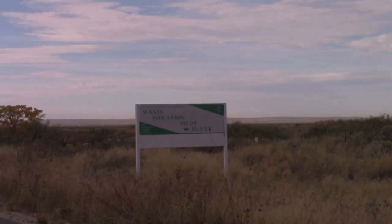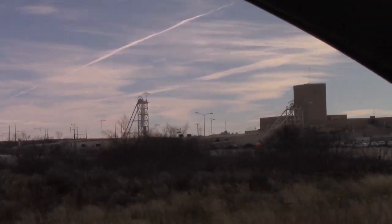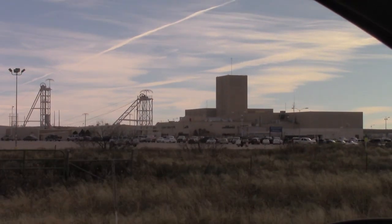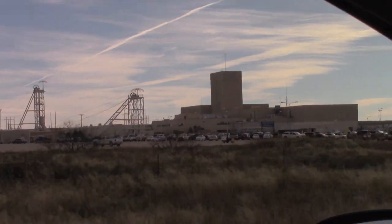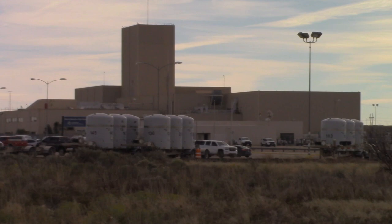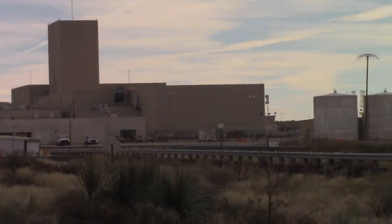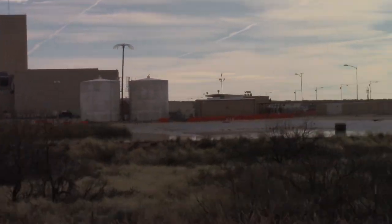Here you can see the sign — Waste Isolation Pilot Plant — which is about 2,150 feet below the surface. You can clearly see the two distinct shafts that go down to the actual mine. The one on the left is most likely the salt handling shaft, and then the one inside this building, which you can't clearly see, is the actual waste handling shaft. On these trailers you can see the casks that the radioactive waste is actually transported to this facility in. Here you can see a better view of the waste handling shaft in that large building.